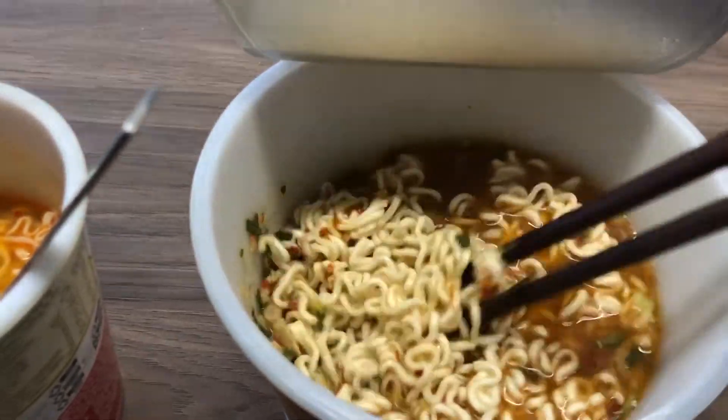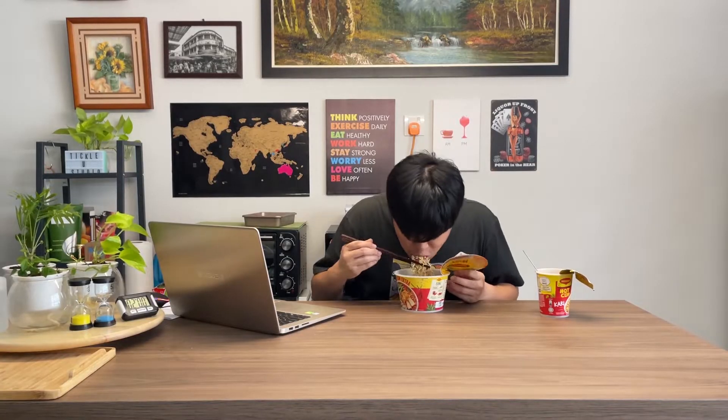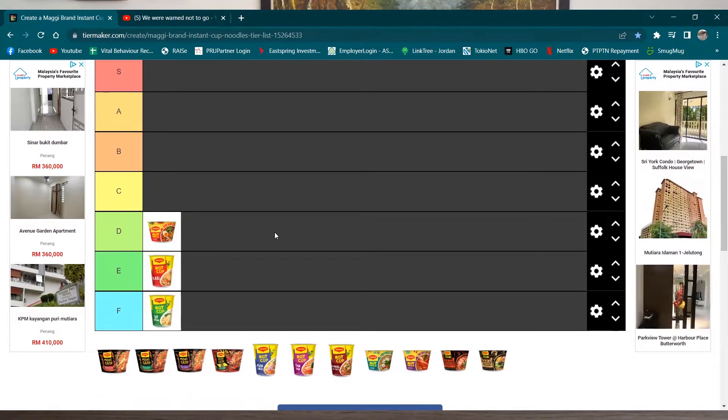The normal curry flavor actually looks more red compared to the Curry Kaw Extra, which looks pretty black. To be honest it just tastes better than the normal curry flavor - the taste is stronger and it's spicier. Compared to both, this one is better. If the normal curry is E tier, I think this one is C or D. I'll just put it at D so I can shift it around after trying the other flavors.